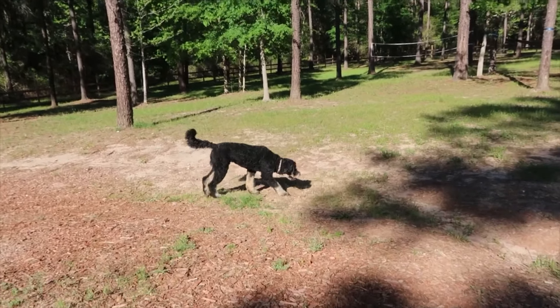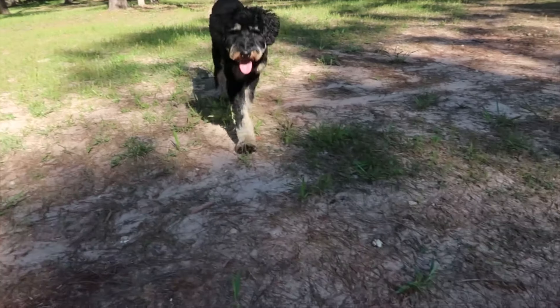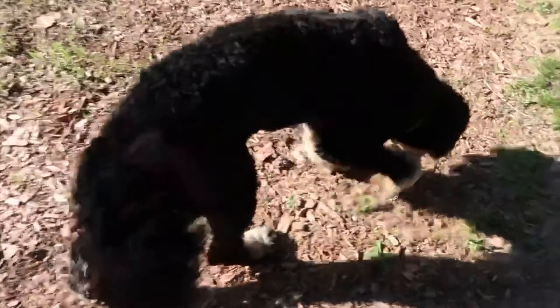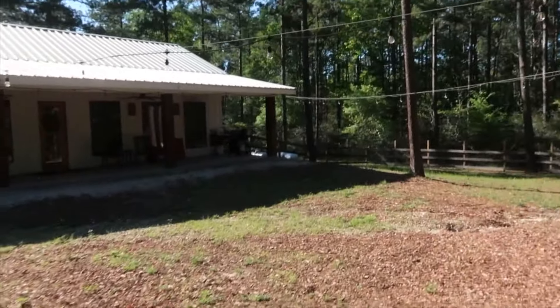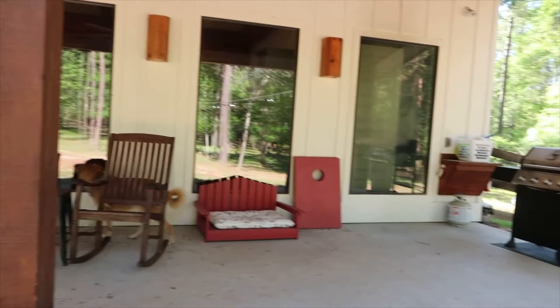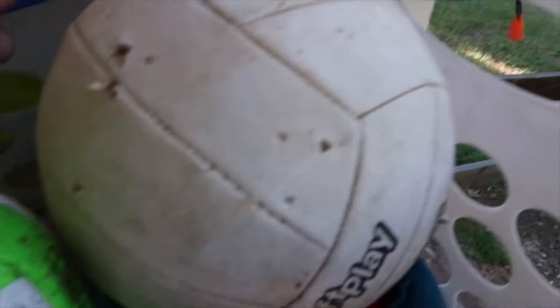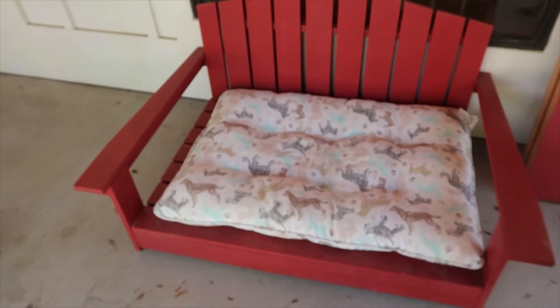Mav is having so much fun running around. Mercedes is inside because of her knee — she can't really run around, but she already got to explore when we walked the perimeter. This is the big cabin. They have this huge porch with a grill for you to use, and it looks like they've got some toys here — volleyball, tennis balls, looks like they've got a Chuckit ball, so that's awesome. They've got some cornhole and this cute little dog bed that matches the wood seating out here. That is so cute. Can't wait to get some pictures in there.